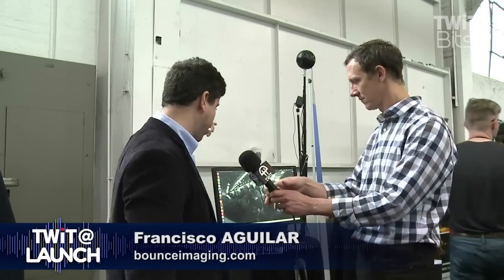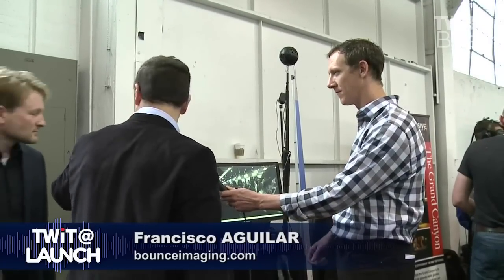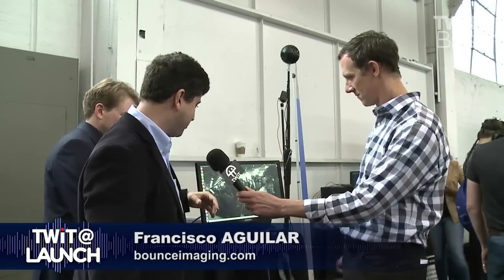A 360-degree view like what you see here. So you can look up, down, left, right — you can see in all directions in real time and immediately know what's going on in a space.